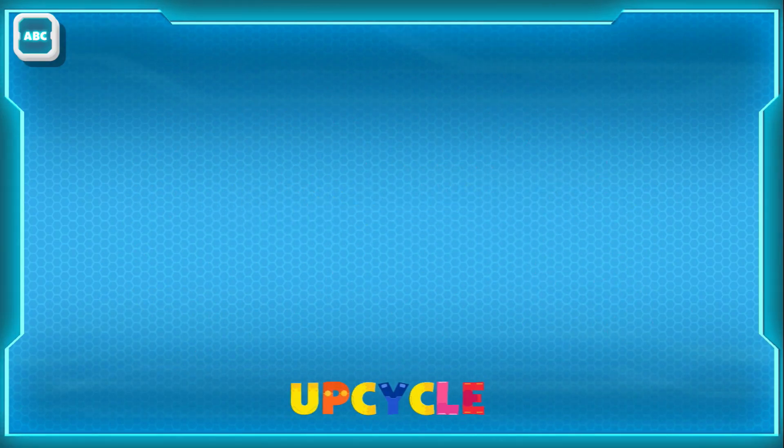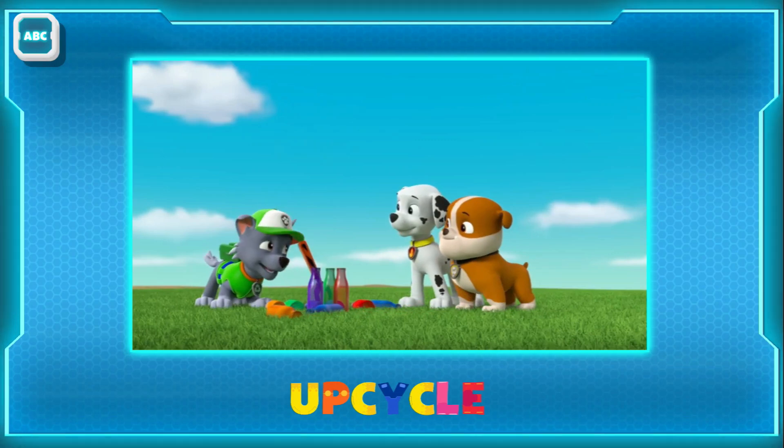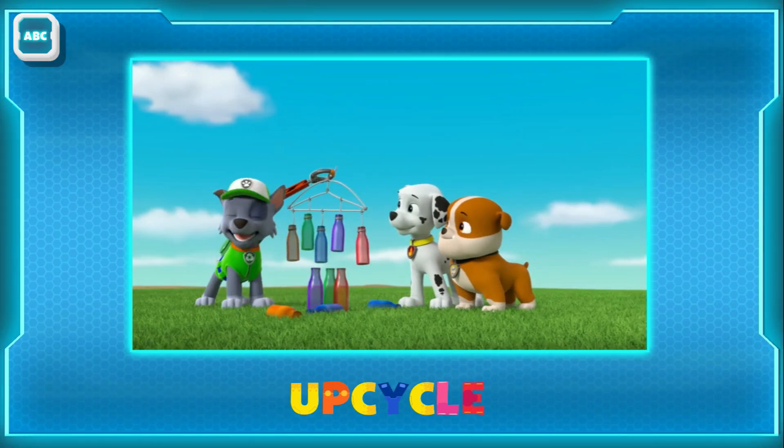Upcycle! Thanks, Pops. Now this is what I call upcycling.